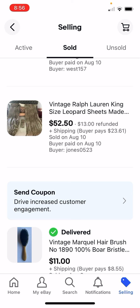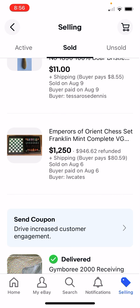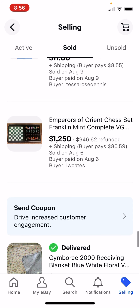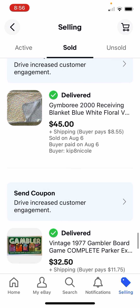Sheets again, for me, are great. $2 for this king-size set of leopard sheets - they were in horrible condition, Ralph Lauren - but I still got $52.50. This was our biggest sale: we paid $130 for this and we sold it for $1,250. We did refund because the pieces got broken during shipment, but we still tripled our money.